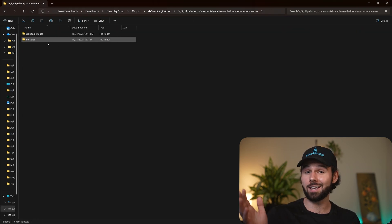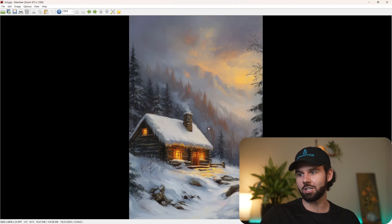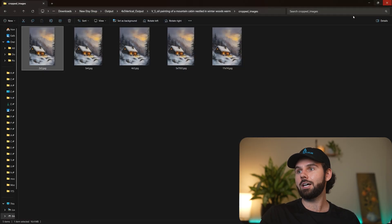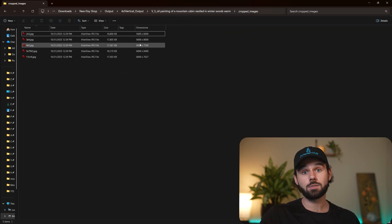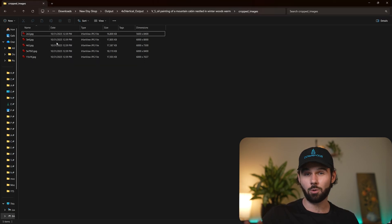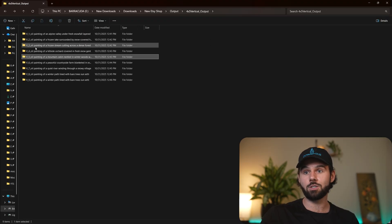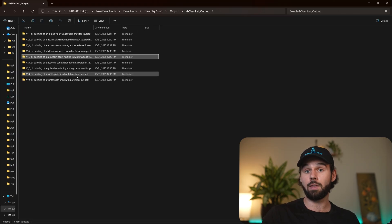For products on Etsy you want these five cropped and upscaled images — two by three, three by four, four by five, et cetera. These are very highly upscaled: 6,000 to 8,000 pixels. These sizes are exactly what you'll need to attach directly to Etsy. You can even make them bigger and attach them to Google Drive. Each listing folder has cropped images and mockups.